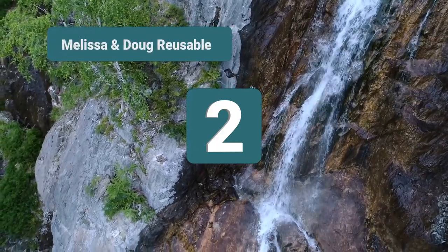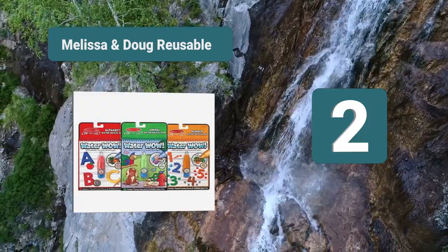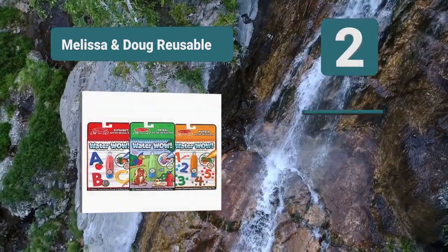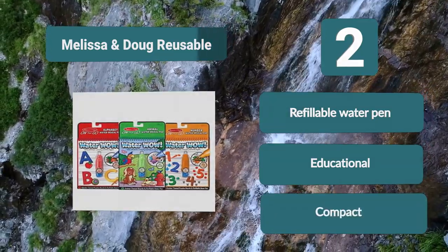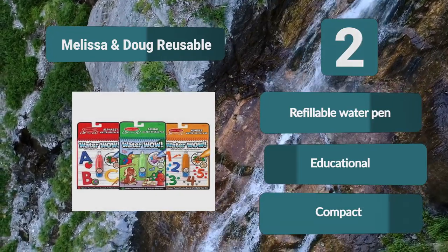Number 2: Melissa and Doug Reusable. The set comes with three books: animal, alphabet, and numbers. The pages are sturdy and easy to grasp even for the smallest hands. The pen is refillable, meaning that the fun never ends. The colors are vibrant and bright. Use the pen to draw on the pages. Refillable water pen. Educational. Compact.